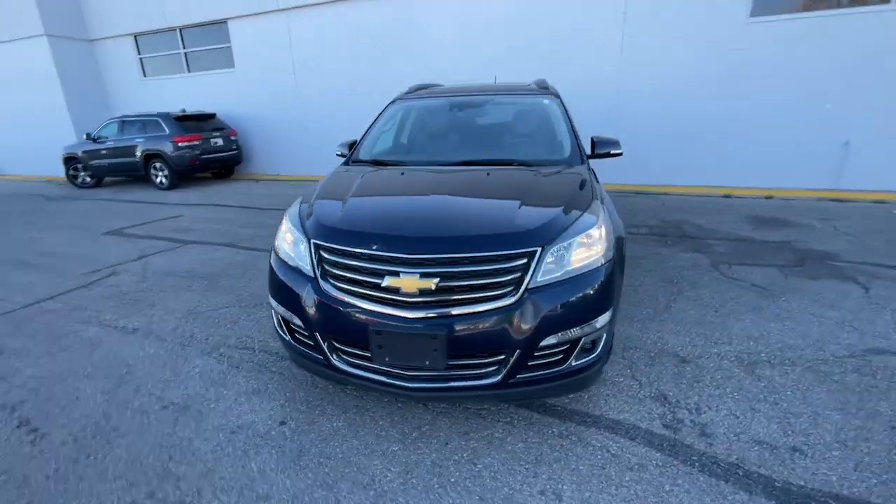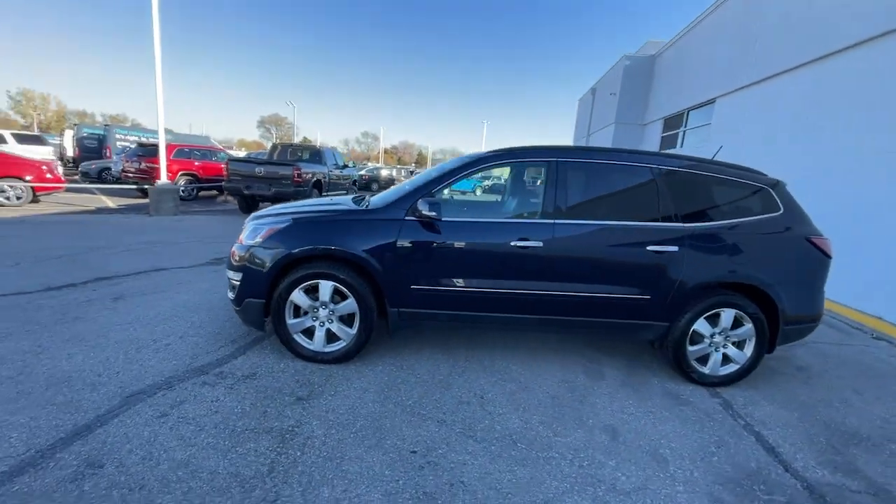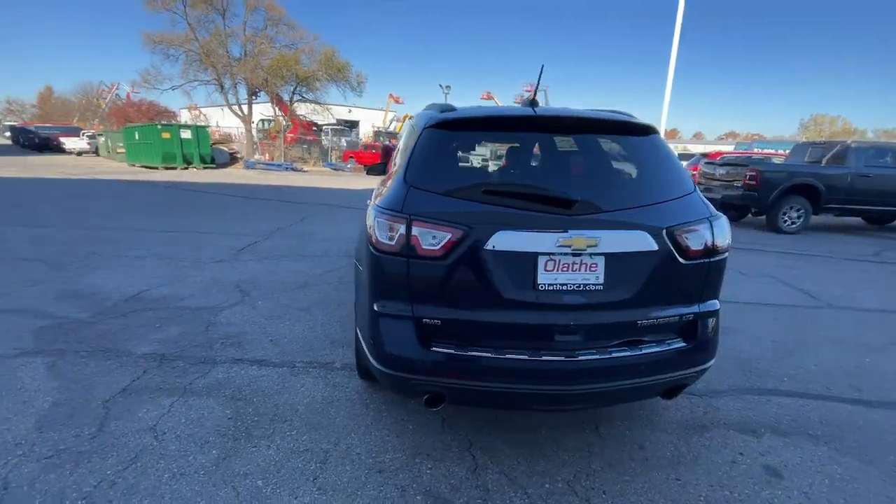Looking for your dream car? It could be the 2016 Chevrolet Traverse. With less than 110,000 miles on the odometer, this vehicle stands out from the rest.